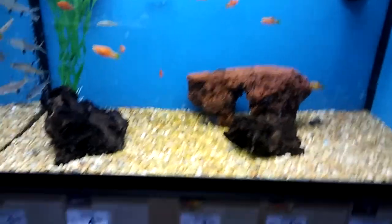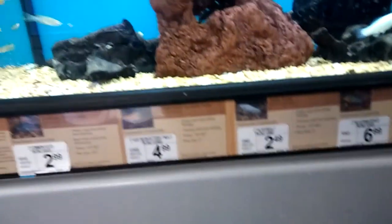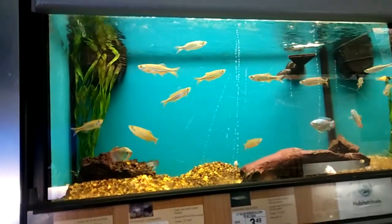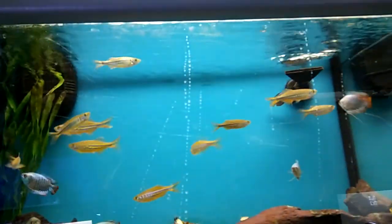That fish doesn't look too healthy. Mollies, danios — $3.99 for the danios.